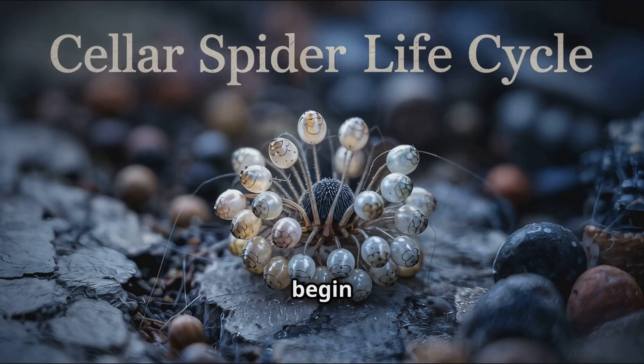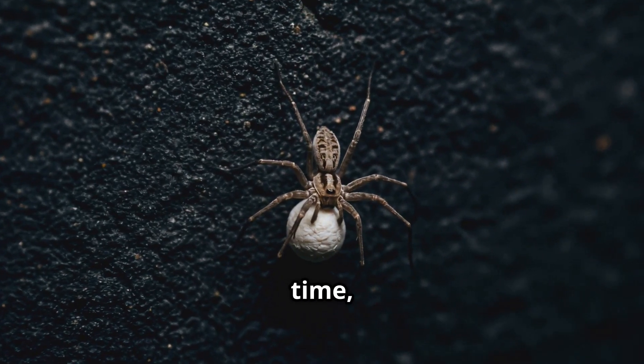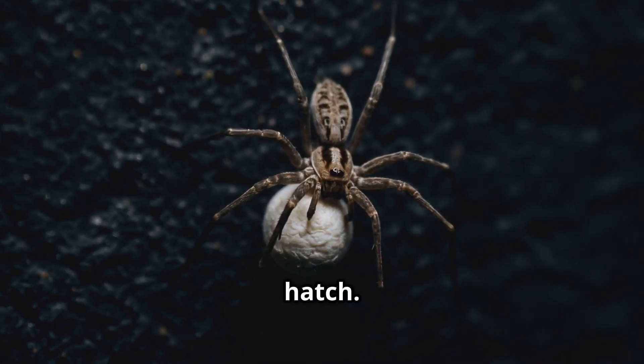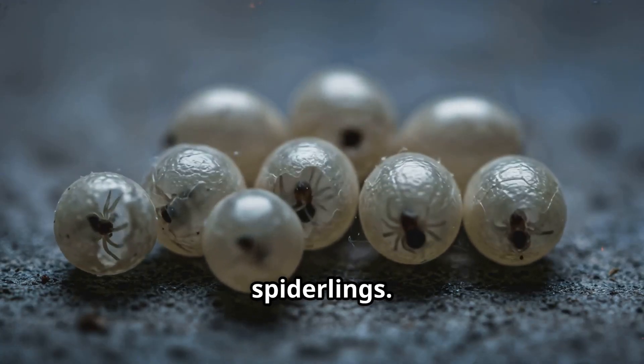Cellar spiders begin life inside tiny round eggs. A female can lay up to 60 eggs at a time, wrapping them gently in silk and carrying them in her mouth parts until they hatch. After about 2-3 weeks, the eggs hatch into tiny translucent spiderlings.